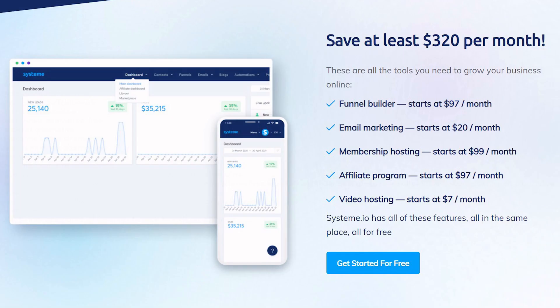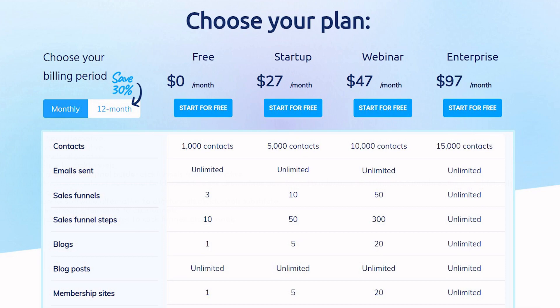Their pricing is great. The free plan starts at $0 a month and includes one blog, unlimited posts, three sales funnels, unlimited emails, and 1,000 contacts — incredibly impressive. Their next plan is $27 a month with 5,000 contacts, 10 sales funnels, a custom domain, and 5 blogs. The following plan is $47 a month with 10,000 contacts, 50 sales funnels, 300 sales funnel steps, and 20 blogs with unlimited posts.